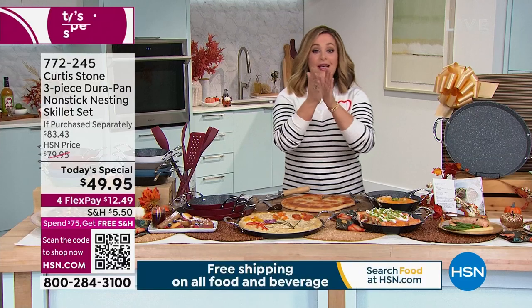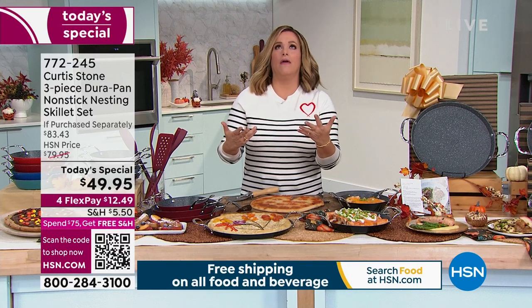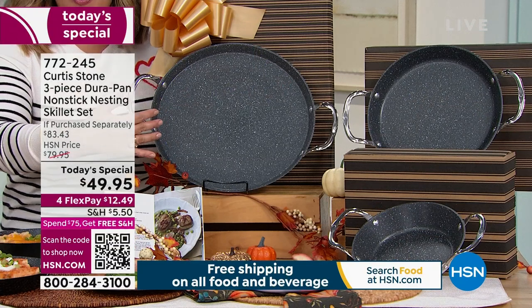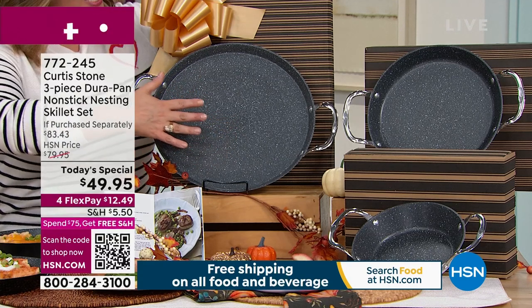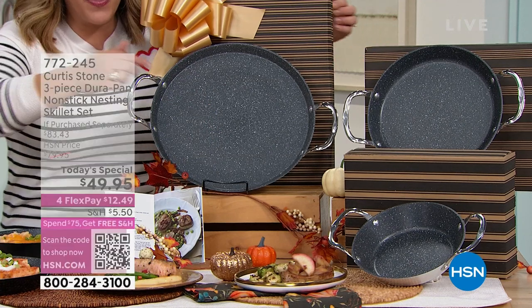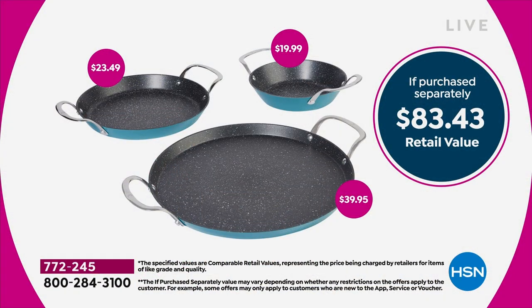Every home chef in America just applauded, because we love to cook, we love to feed the people we love, and then you think: 'Oh, the cleanup — that pan's got to soak overnight.' Today you're getting three pans that don't need soaking — completely non-stick, PFOA free, oven safe up to 450 degrees. This one alone, the 13 inch, the largest chef has ever done, is $39.95. For $10 more you're getting the 10 inch and the 8 inch in that unique low design.